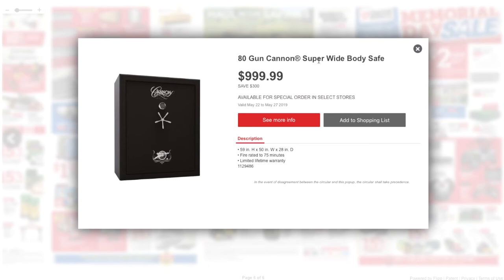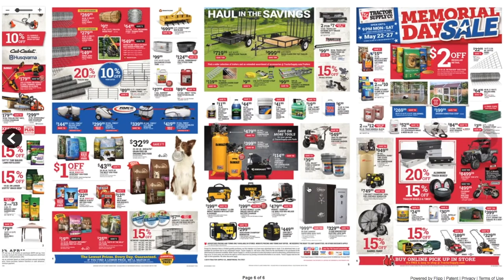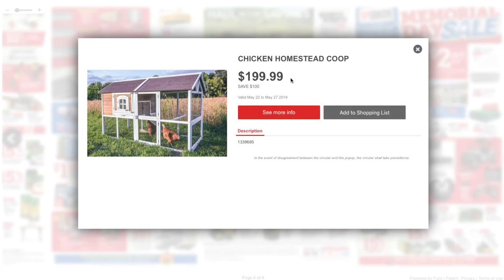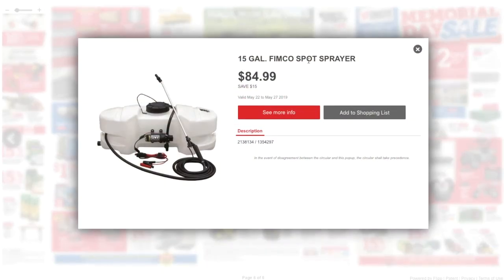Got an 80-gun Cannon super wide-body safe for just $1,000 — this is a big boy, obviously for someone with a big gun collection. A 10-gun Winchester electronic-lock safe for $329 — I'd be happy with something like that, not too expensive. Then the Tractor Supply Memorial sale has $2 off dog food. There's also a dog kennel, a chicken coop, and another 15-gallon Fimco spot sprayer for $84.99.